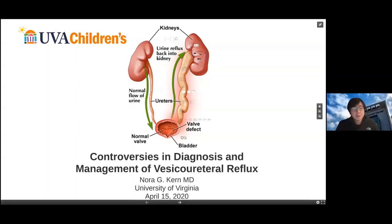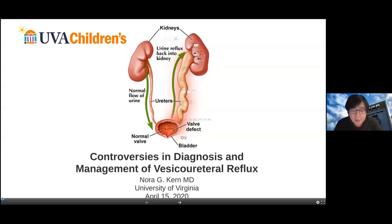We are on the hour, so we're going to get started. Welcome to our first lecture of the day. My name is Yi, one of the residents at UCSF, and I'll be moderating this session. This morning we are proud to introduce Dr. Nora Kern from the University of Virginia to talk to us about VUR.